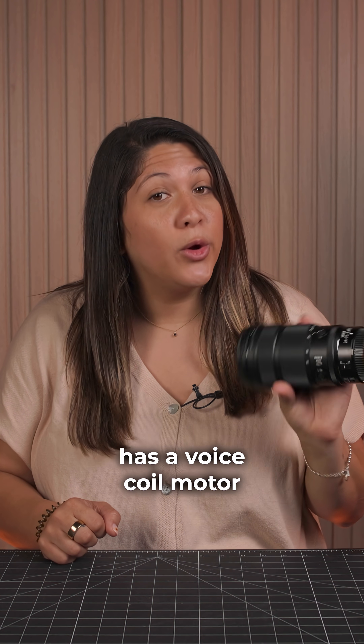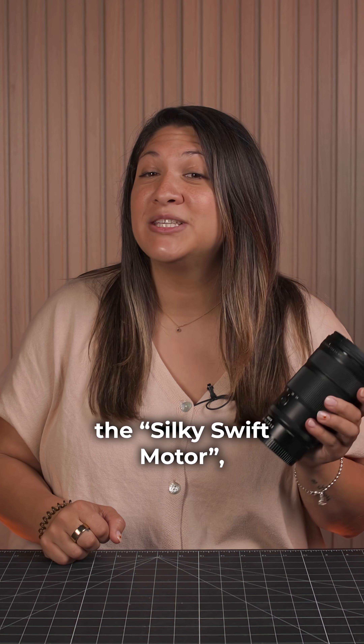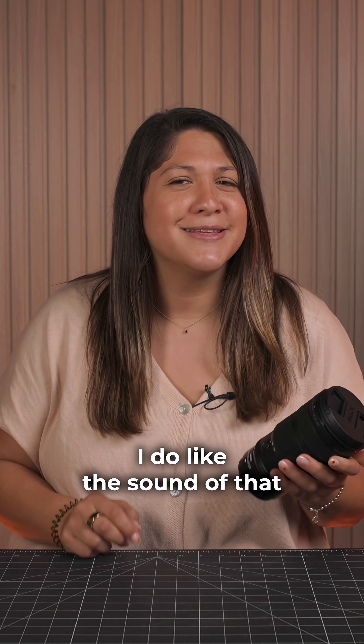This new version has a voice coil motor, or as Nikon likes to call it, the silky swift motor — which, yeah, I do like the sound of that a little better.